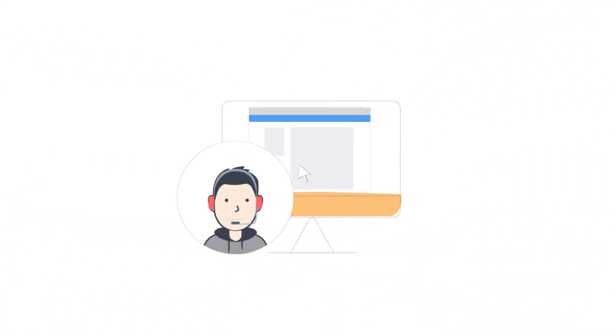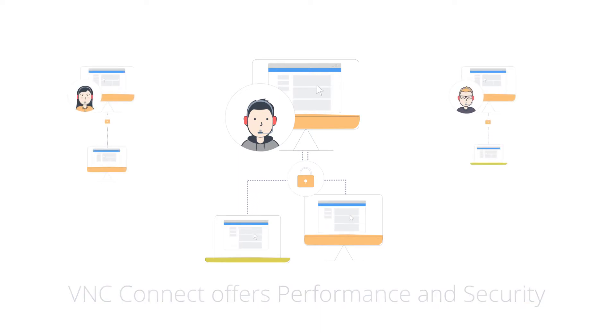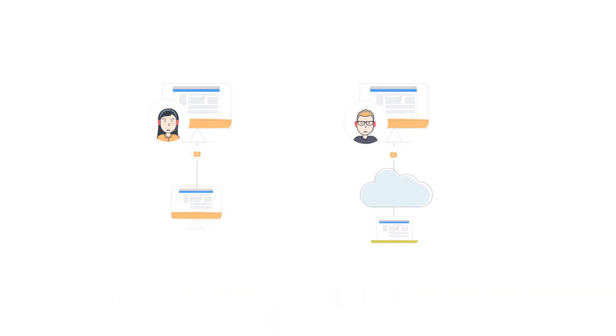A classic application for remote access software is technical support, and VNC Connect offers the performance and security your IT department needs to diagnose and solve problems in your enterprise. VNC Connect enhances your existing help desk solution, and with support for both cloud and direct connectivity, we meet any network requirements you have.